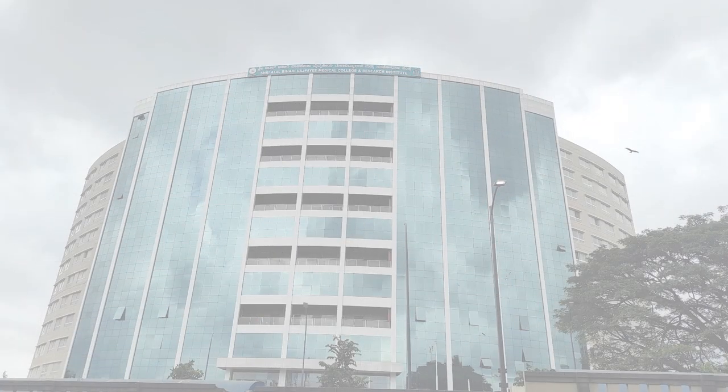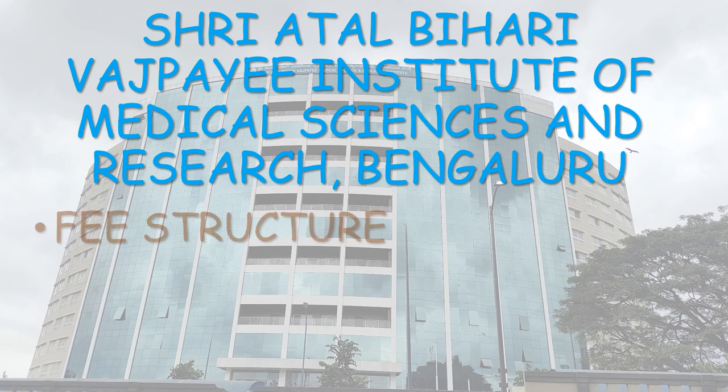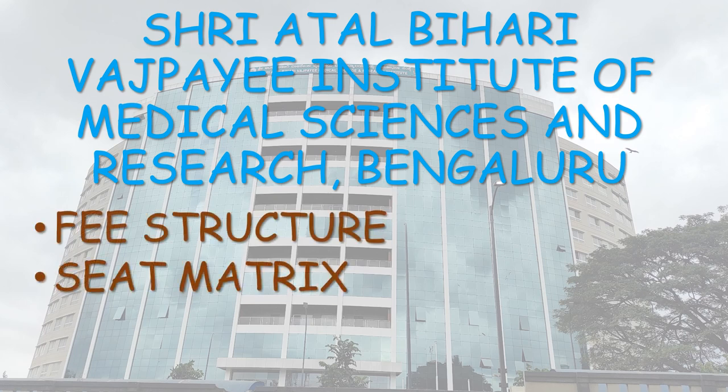Hello everyone, welcome to the video. This video is regarding Sri Atal Bihari Vajpayee Institute of Medical Sciences and Research, Bengaluru. The contents of this video are Fee Structure, Seat Matrix, the complete Seat Matrix of All India Quota with categories of Unreserved, OBC, EWS, SC and ST, and also the complete categories of the State Quota and the cutoff of complete All India Quota and State Quota.